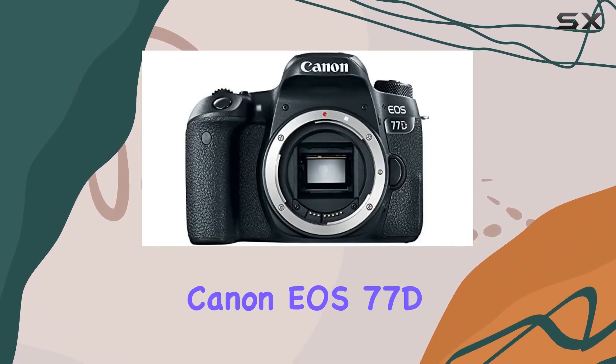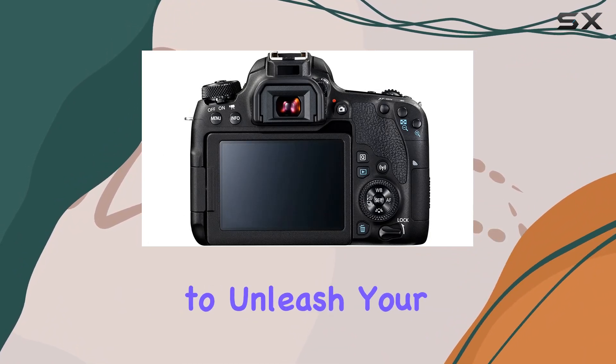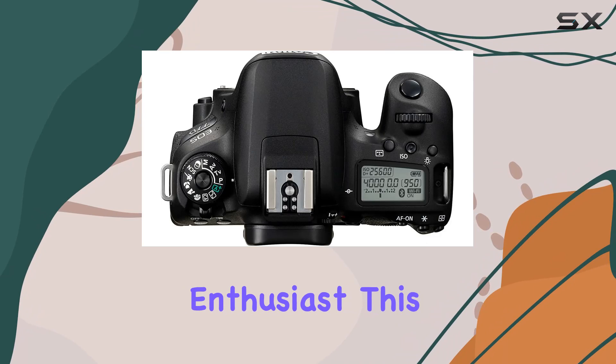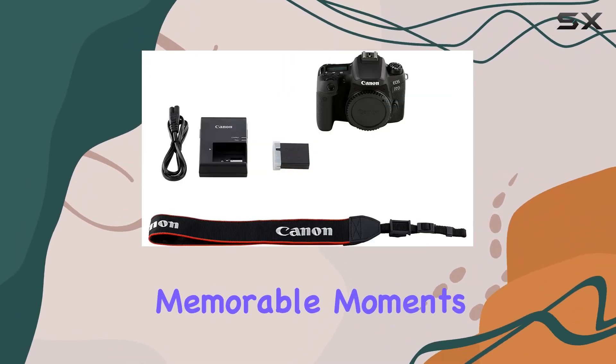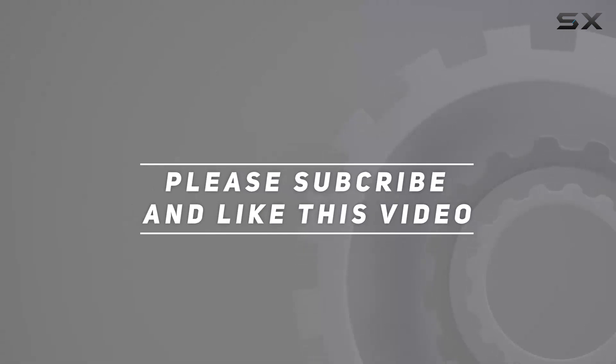In conclusion, the Canon EOS 77D is a versatile and user-friendly camera that empowers you to unleash your creativity. Whether you're a seasoned photographer or a budding enthusiast, this camera is packed with features that make it a worthy companion for capturing life's most memorable moments. Check out the video description for an updated price, and thank you for watching.